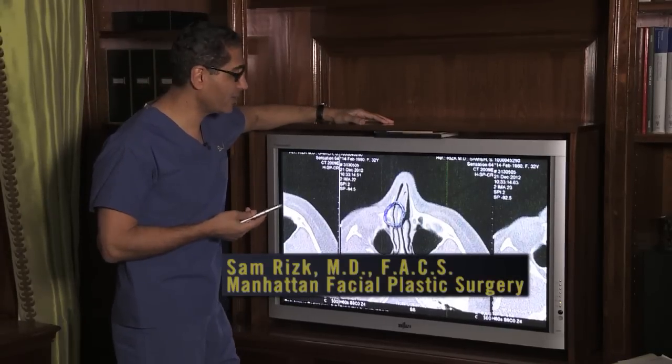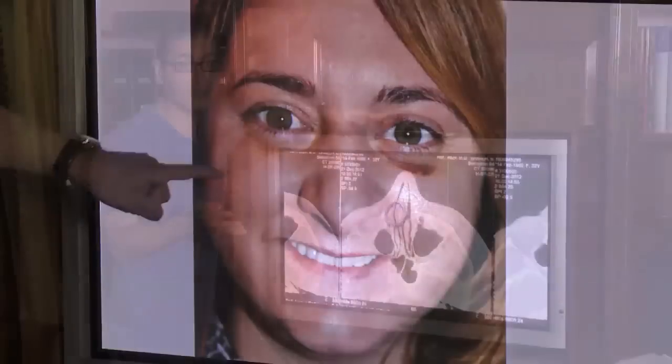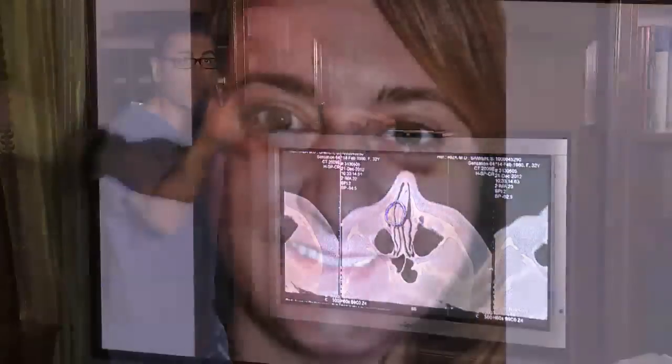Back in December, Kathy presented to me with a nasal fracture where she was bleeding, bruised and couldn't breathe. That's a very common thing that I see in my practice as a facial plastic surgeon. What happened to Kathy was her bones broke and her septum dislocated to one side of her nasal cavity.